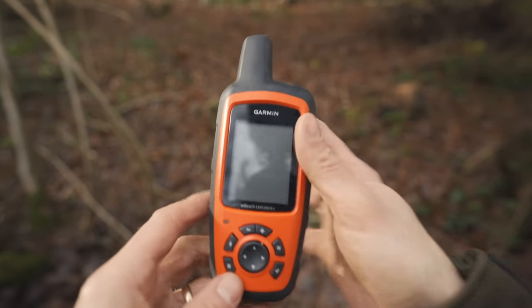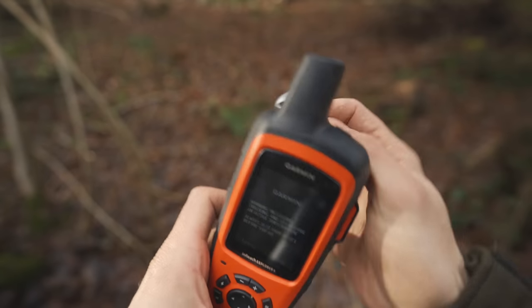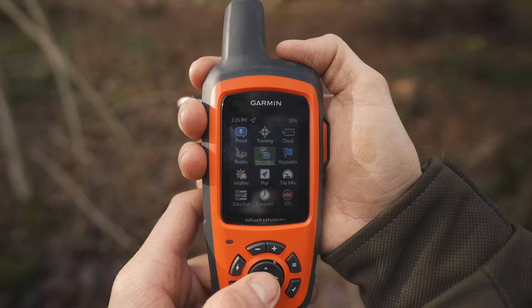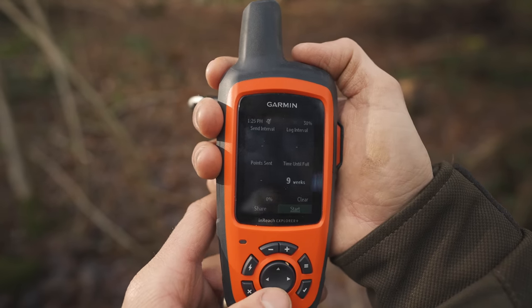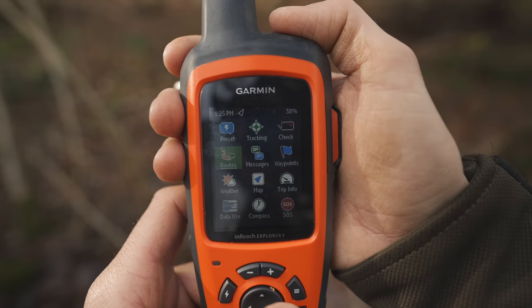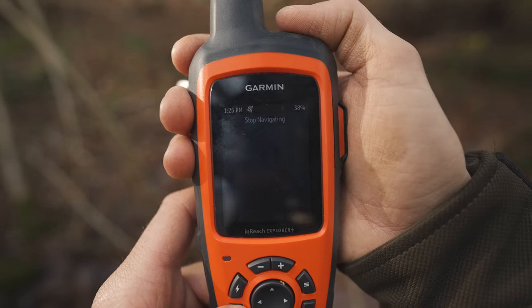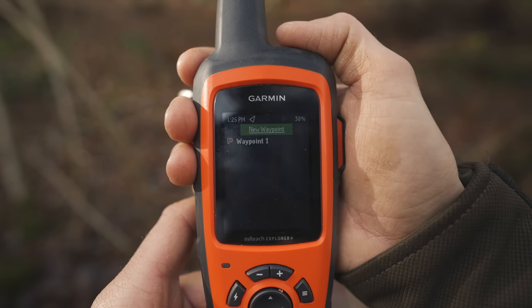This is where a GPS device comes into its own. When I'm on longer trips, I use a Garmin inReach GPS. You can't really go wrong with them — they are reliable and have really good battery life. I use the Explorer Plus version as I like to have the larger screen where I can see the map and surrounding area, but you can get a smaller, more affordable version.